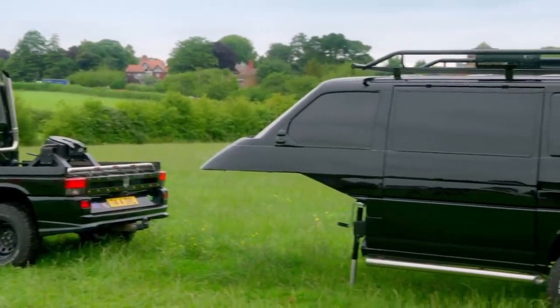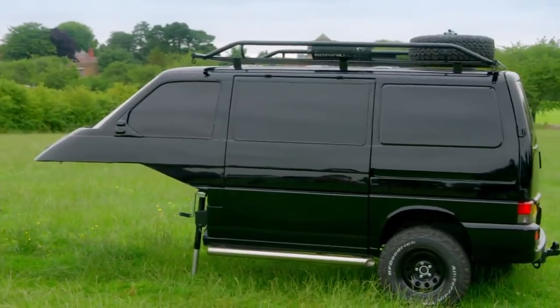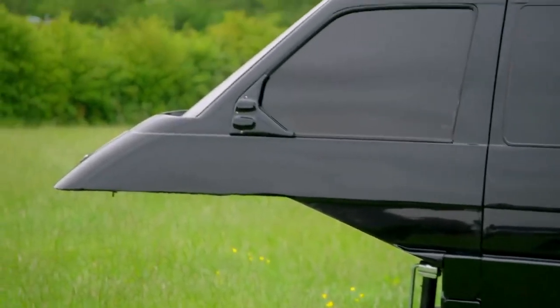Chris has turned a 20-year-old wreck headed for the knacker's yard into a sleek, black, cool-as-you-like caravan.